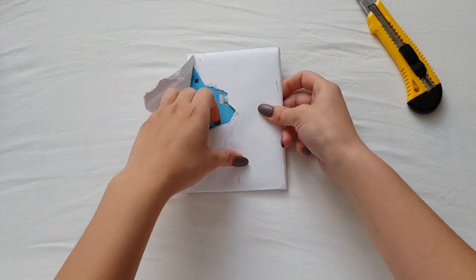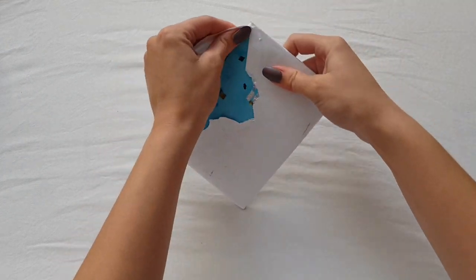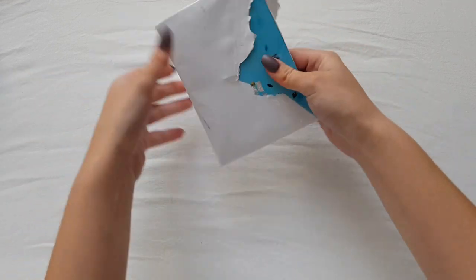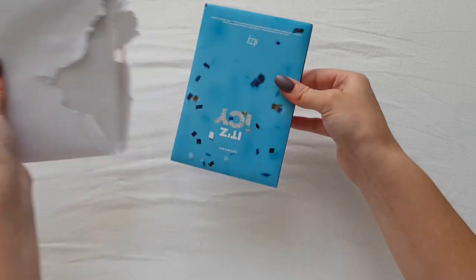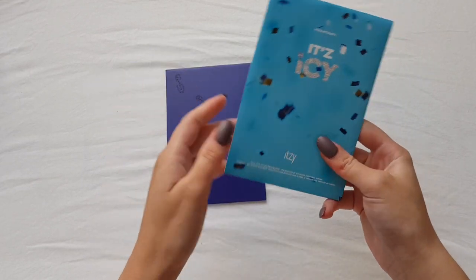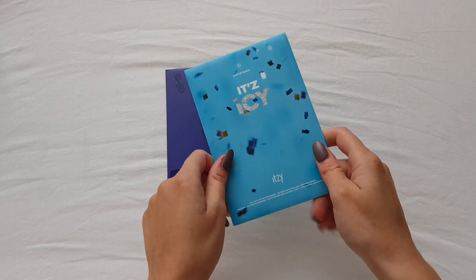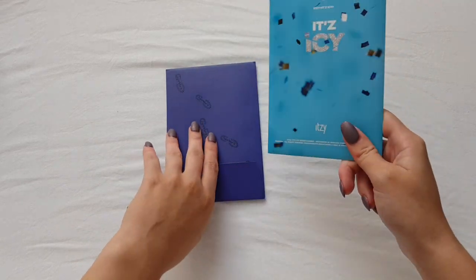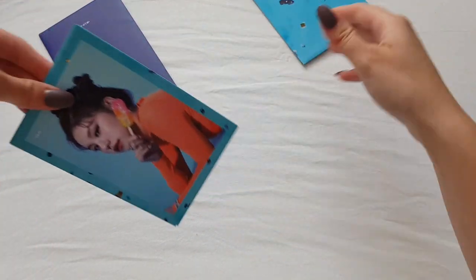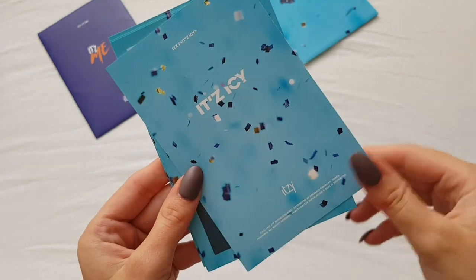So these are the two pure order photo card sets from ITZY. We will get It's Icy first, and we have Yeji - the bags are all the same.